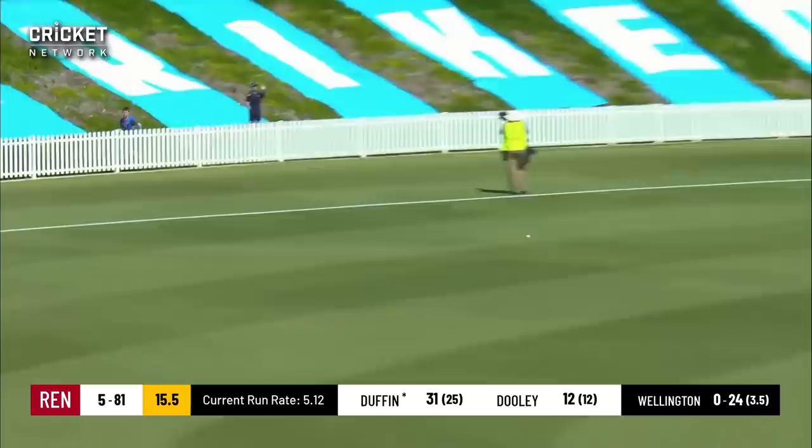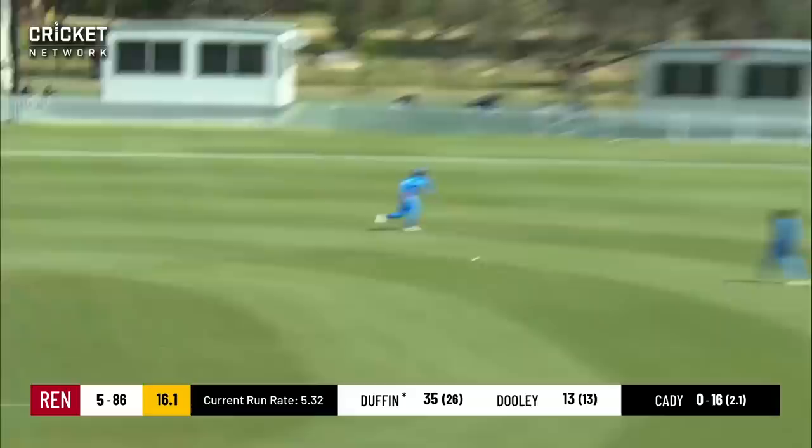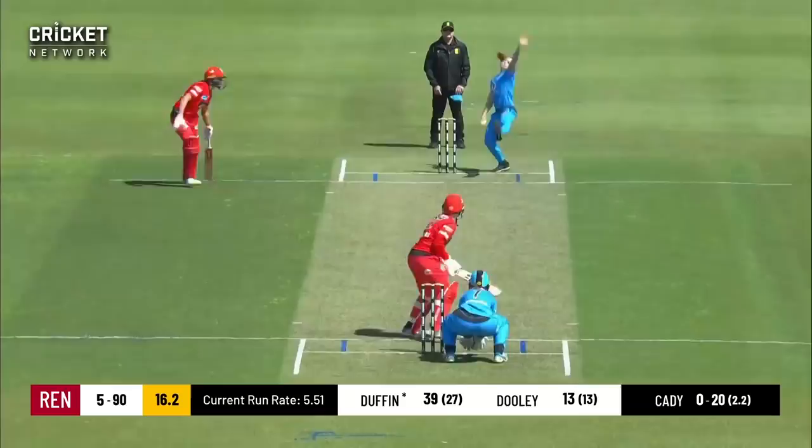A bit shorter, this time on the back foot and cut, and that's going to be four as well. This one uppishly but struck through the covers — great shot. This one goes for the lap. Smart cricket, four runs.